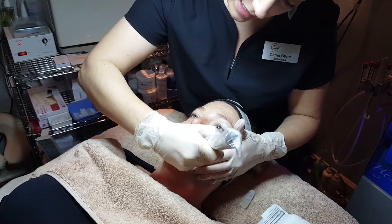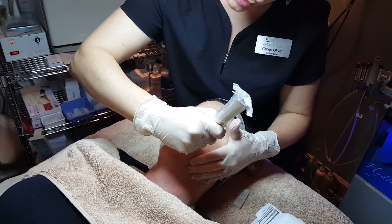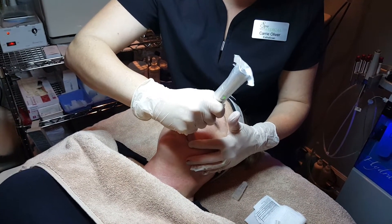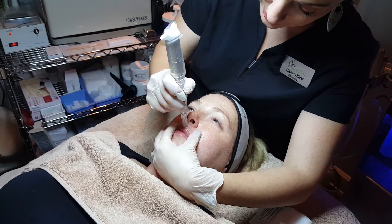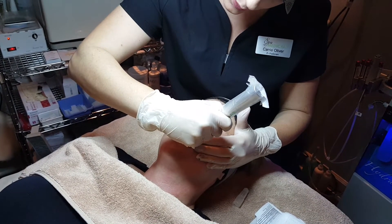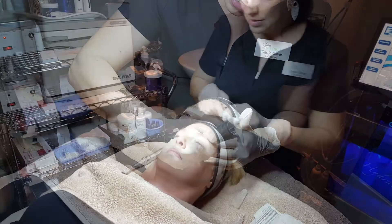Many women as they age get what we call smoker's lines. Even if they've never smoked a day in their life, we tend to get these little vertical lines going down towards our lips. This is a great treatment to help build up collagen in that area and smooth those lines out.